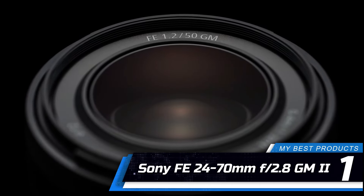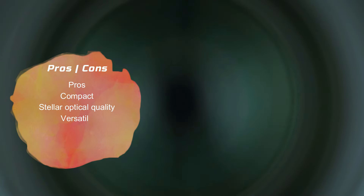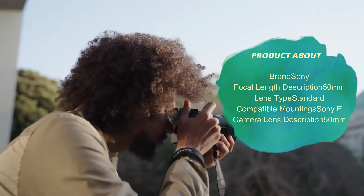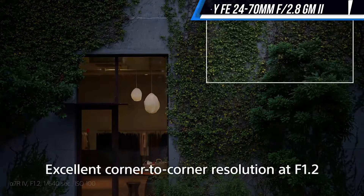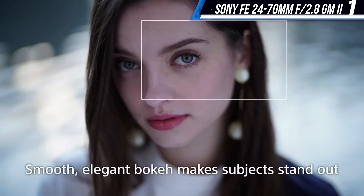Number 1: Sony FE 24-70mm f/2.8 GM II. The Sony FE 24-70mm f/2.8 GM II is widely considered the best zoom lens among reviewers. It's the gold standard for optical performance in its class and features a durable design that includes rubber gaskets at each seam, so it makes for a great outdoor companion. It's not cheap, but a single lens is all you need thanks to how well this one performs in various situations. While most zoom lenses are large and bulky, Sony's lens is compact and lightweight, making it less burdensome to carry around.